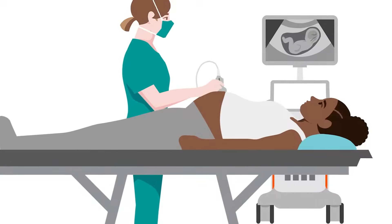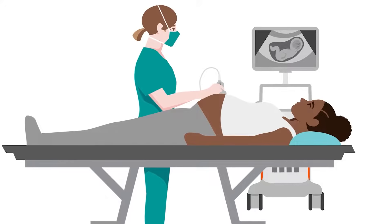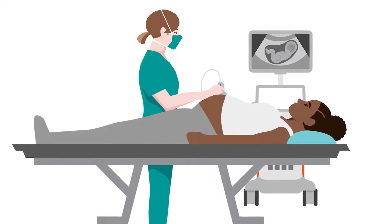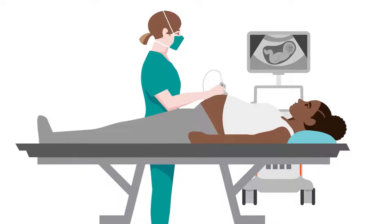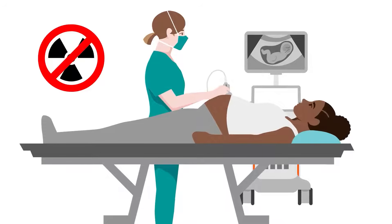Most people associate ultrasound use with pregnancy. This is because ultrasound is well-suited for monitoring fetal development, as unlike other imaging methods, ultrasound does not expose the parent or child to radiation.